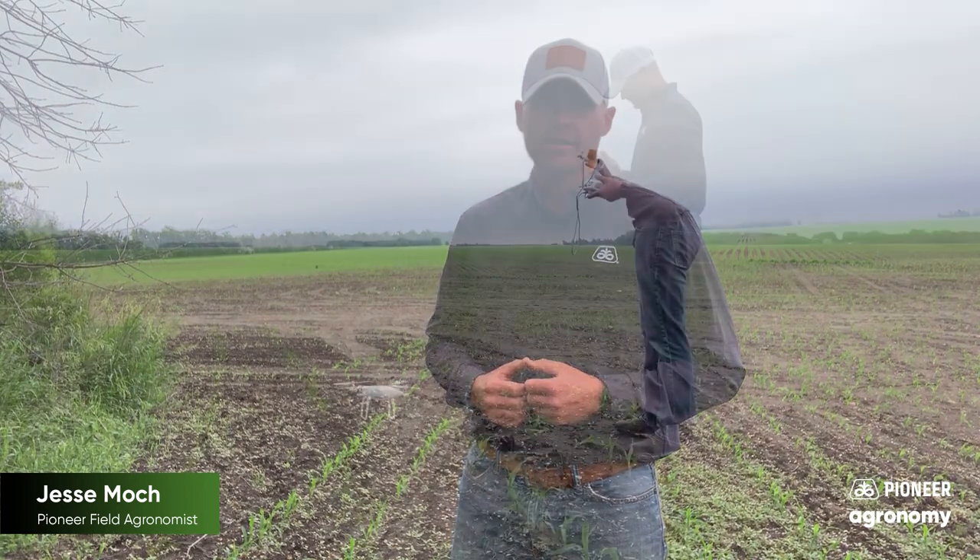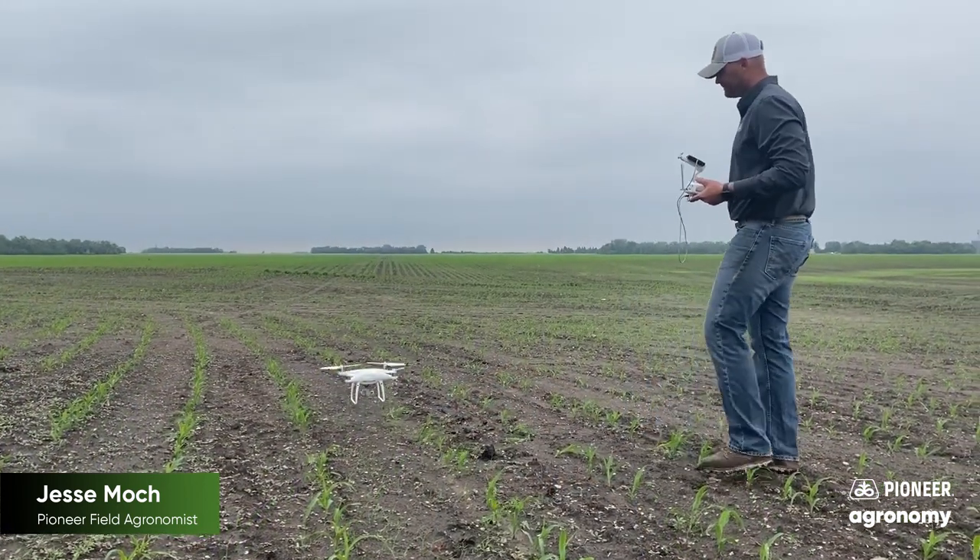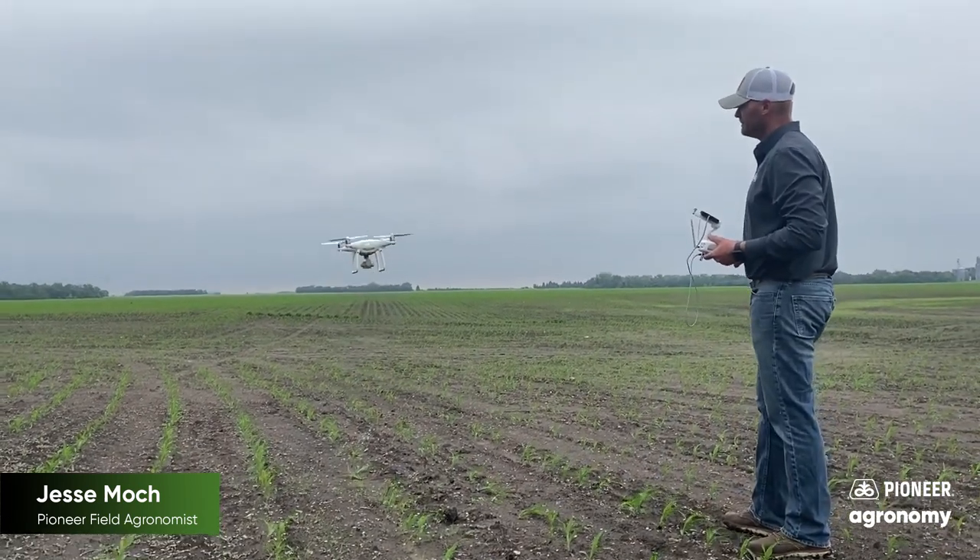A great technology that has been getting better every year is the use of drones to assess crop stands. Corteva Agriscience and Pioneer has the largest fleet of drones to help growers gather that critical information.